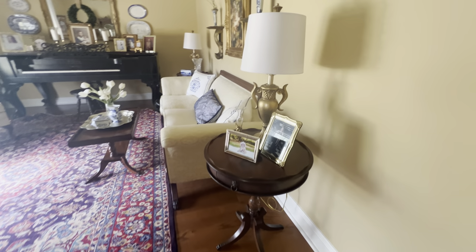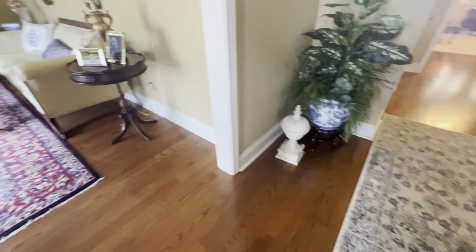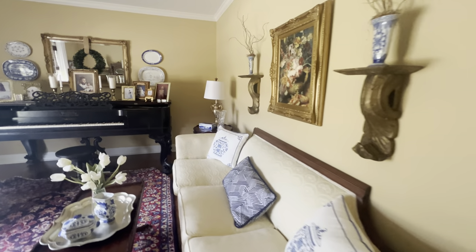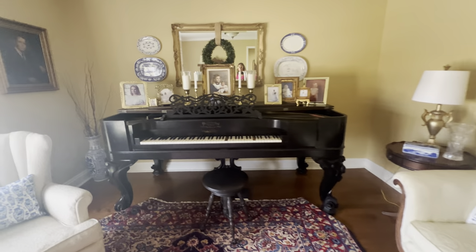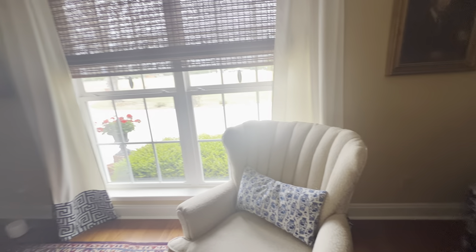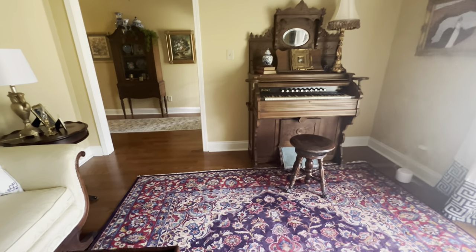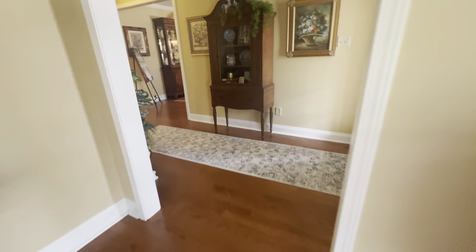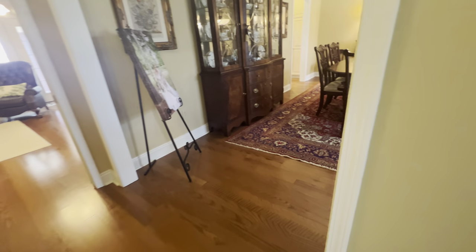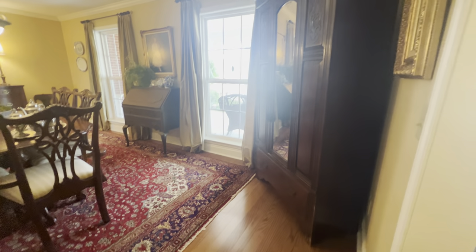Coming in the front door, you can see you've got beautiful hardwood floors. To your left is going to be a formal living room. You could use it as a beautiful office, a playroom, whatever suits your fancy. Beautiful crown molding. Here's going to be your formal dining room with more of those beautiful hardwood floors.